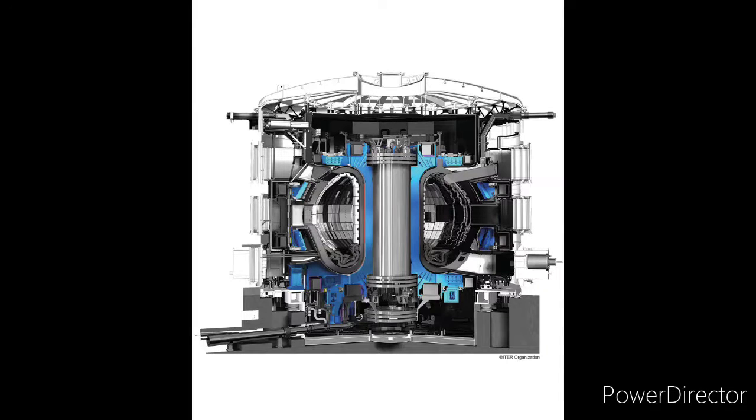EUROfusion is working on four different concepts for the DEMO blanket with different levels of design and technology readiness, based on water, helium, and lithium-lead (LiPb) as coolants, and a solid or LiPb as tritium breeder.